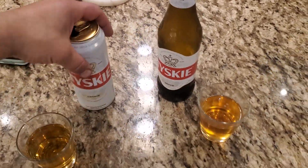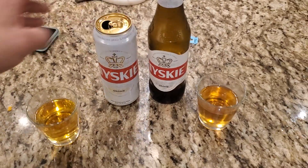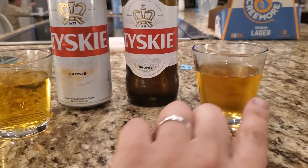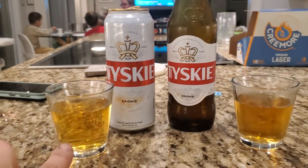So we're comparing the taste of these beers out of a can and a bottle. Both were in the freezer. I don't even know, it seems colder, but the one on the right is colder. This one's way lighter in color.